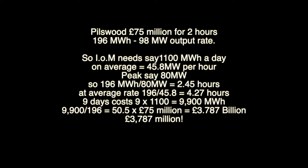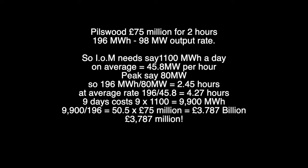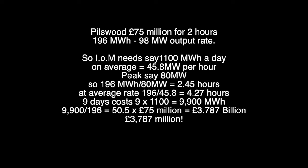Typically, because it's a green sort of project, they claim it can power 300,000 UK homes for two hours — it can supply 96 megawatts at that rate to 300,000 homes for two hours. How much is that per home? 98 megawatts is 98,000 kilowatts. Divide that by the 300,000 homes and you get 0.32 kilowatts per home. That's 320 watts, which is not enough to drive a kettle — that needs 2,000 to 3,000 watts — and not the 3,000 watts needed to drive a basic heat pump even. This is a lie. This is total deception. But it is normal in the green industry.